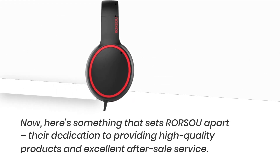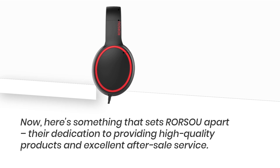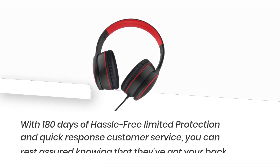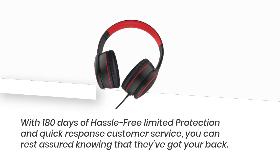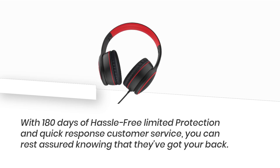Here's something that sets RORSOU apart: their dedication to providing high-quality products and excellent after-sale service. With 180 days of hassle-free limited protection and quick response customer service, you can rest assured knowing that they've got your back.